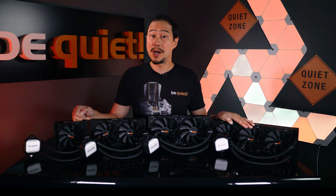The PureLoop series is our official return to the world of water cooling and it's also a new beginning, as there are exciting things to come in the future. Which is why we want to educate you about some of the basics of water cooling.